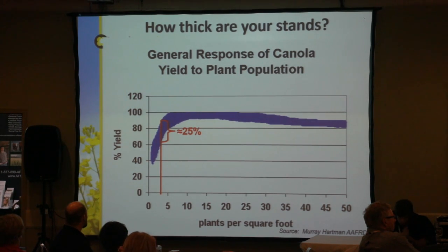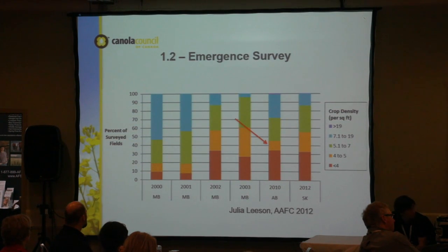At five plants per square foot you still have a chance, but if you lose a few plants to hail or frost, your yield potential drops. Below five plants per square foot, you're getting a lot of variability and a much greater chance of hitting only around 60% of your yield potential. At ten plants per square foot, you have a nice opportunity to hit 100% of your full yield potential. Julia Leeson's Growing Forward One study found that about 50% of the stands surveyed had less than five plants per square foot, so there's still a lot of room to improve stand establishment.